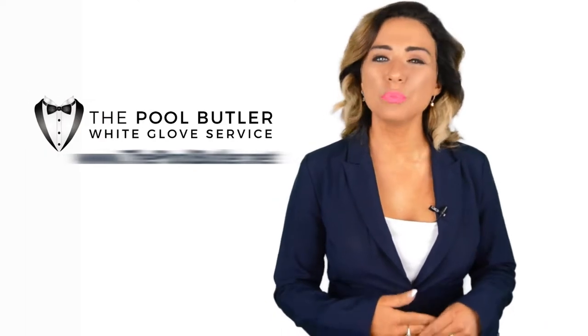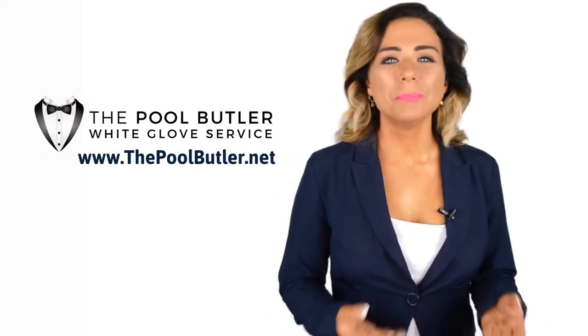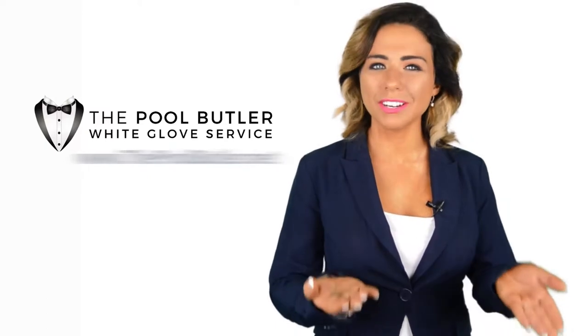Hi, welcome back to the Pool Butler YouTube channel. In this video, we're going to spotlight one of our most recent blog posts. So without further ado, Robert, take it away.